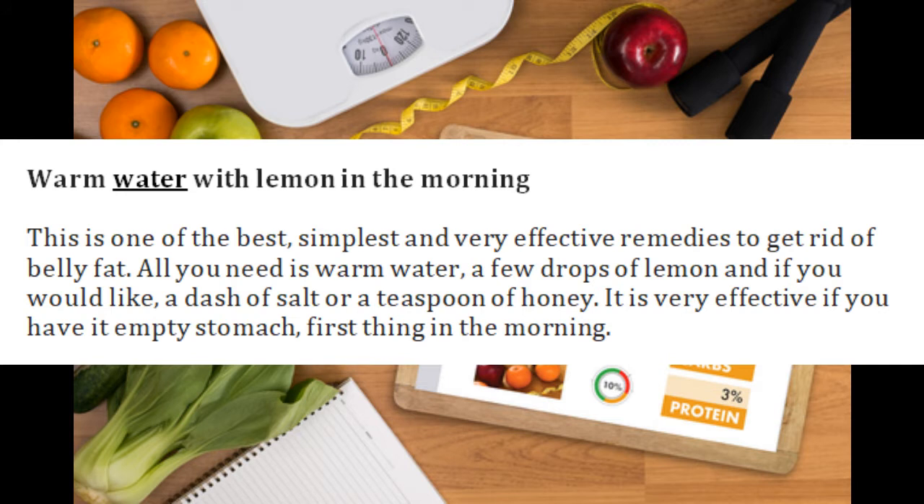Warm water with lemon in the morning. This is one of the best, simplest, and very effective remedies to get rid of belly fat. All you need is warm water, a few drops of lemon, and if you would like, a dash of salt or a teaspoon of honey. It is very effective if you have it on an empty stomach, first thing in the morning.